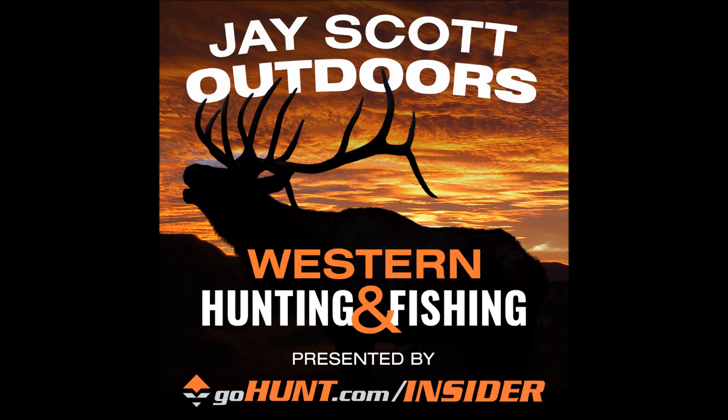Colorado mule deer hunting is a total mindset — it requires mental toughness, grinding every day, and having the patience to sit and look and look and see very little. The biggest bucks sometimes come from random units nobody expects. Colorado still has big deer around, and if you really work hard, have patience, and are willing to look for one buck, you can come out with something special. Mule deer hunting requires being hard-nosed and committed to the process.